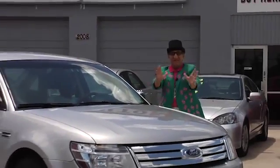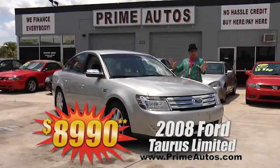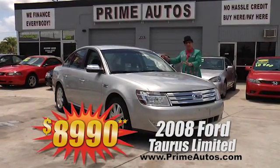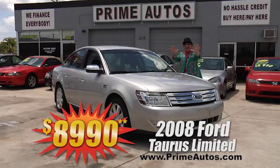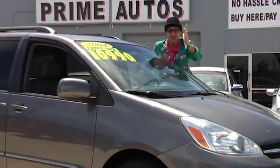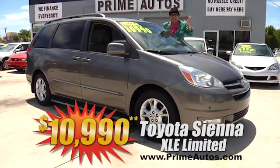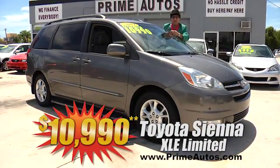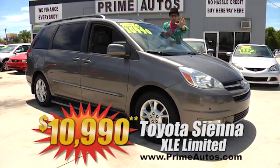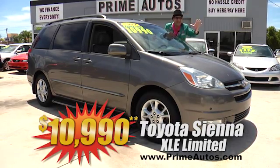Prime Autos has an unbelievable selection of stylish late-model cars, like this loaded and luxurious top-of-the-line Toyota Sienna XLE Limited with leather seating for seven, dual power sliding doors, moonroof, alloys, and all the toys. And you get it all for only $10,990.